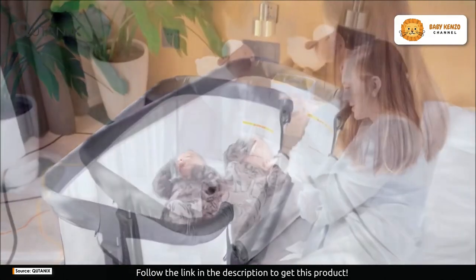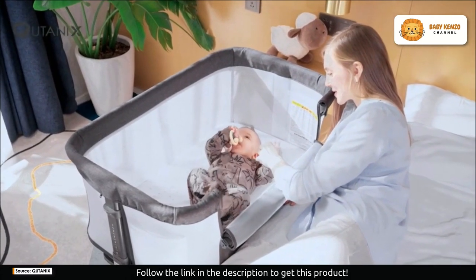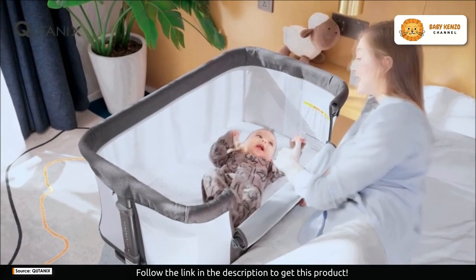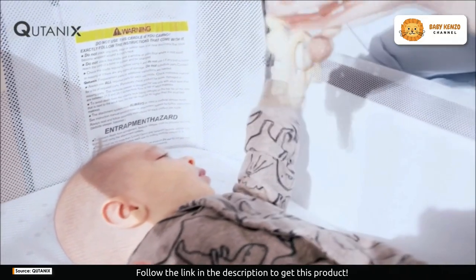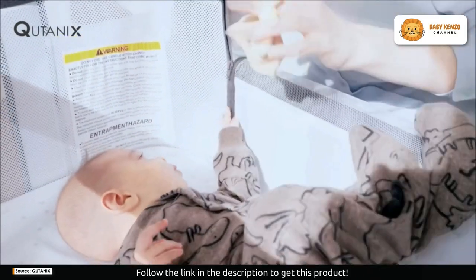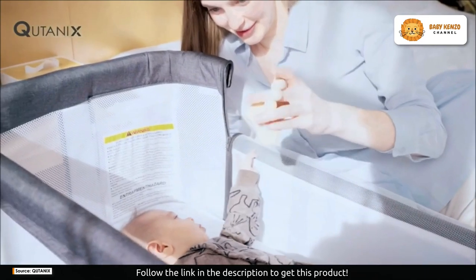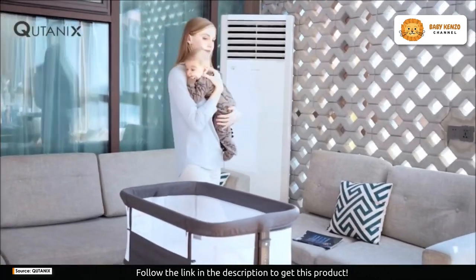The Catonix baby bassinet bedside sleeper is crafted with the highest quality materials. Its sturdy aluminum frame and durable 300D melange fabric ensure that it's not only long-lasting but also lightweight. This bassinet can comfortably support babies and toddlers up to 20 pounds, providing peace of mind that your baby is safe and secure.